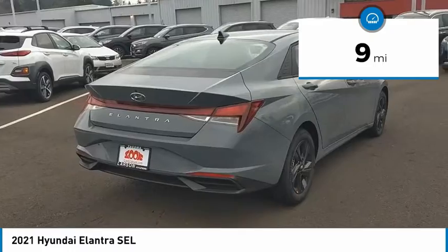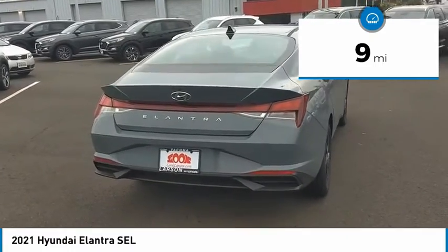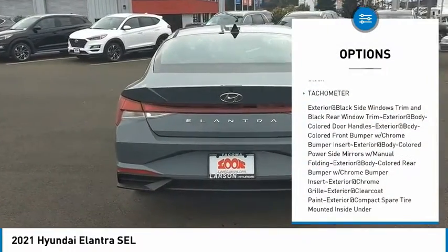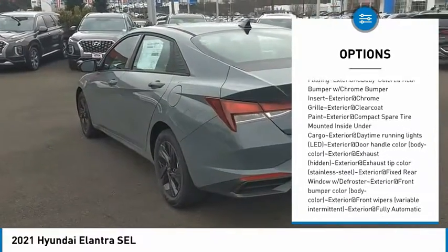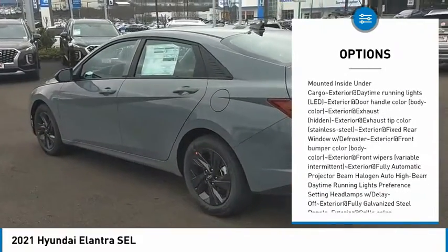This vehicle has less than 100 miles. Here are some of this vehicle's great options: clock, tachometer. This isn't just a vehicle — it's an experience. So stop in for a test drive today.